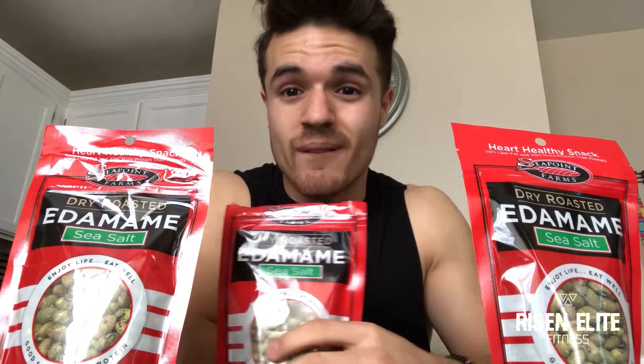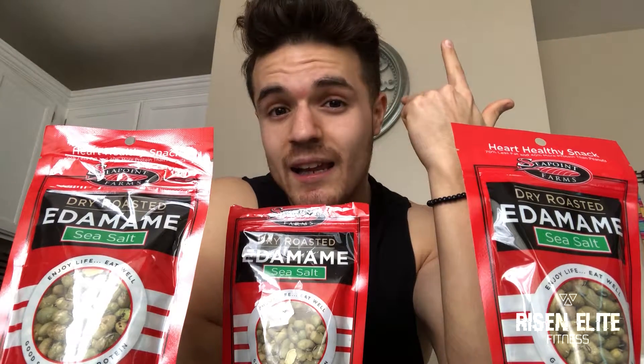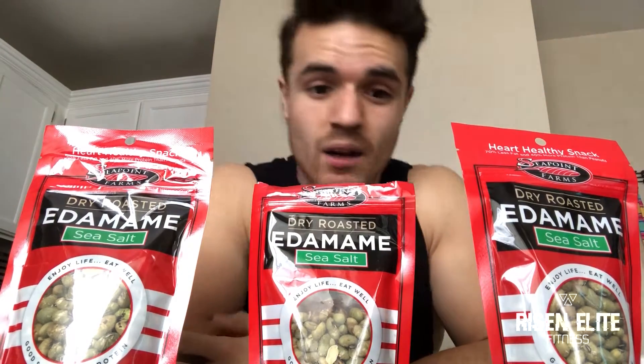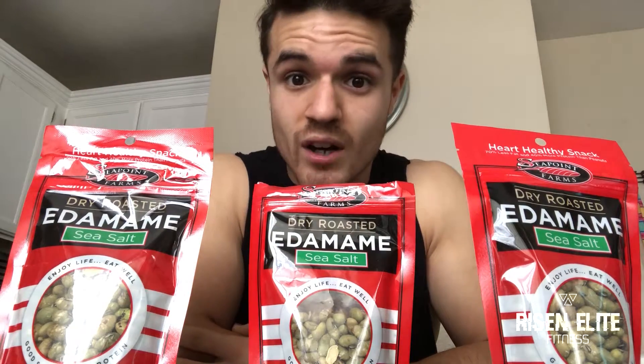So: one, they're yummy. Two, the research shows they're very high in fiber, very high in protein, and high in vitamin K. They have a bunch of minerals that can help in multiple situations — one of them being lower cholesterol, meaning you have less risk for heart disease.